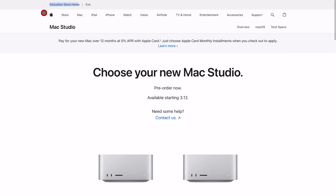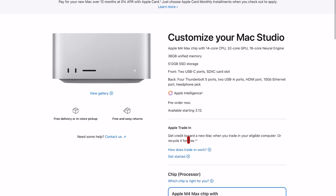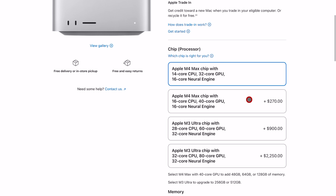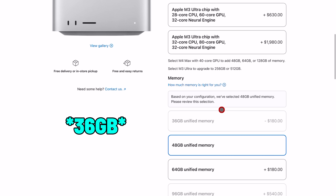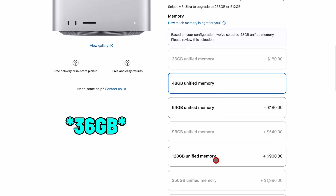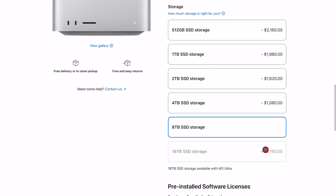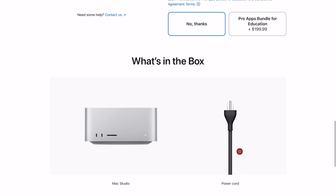Let's run down the M4 Max Mac Studio from a price and spec perspective. It starts at $1,999. If you go through the Education Store, you save $200, bringing it down to $1,799. For that price, you get a 14-core CPU, a 32-core GPU, a 16-core Neural Engine, 32 gigs of base unified memory, and 512 gigs of internal storage. For $2,000, this thing is going to be very beefy and capable of handling normal day-to-day tasks and much more.